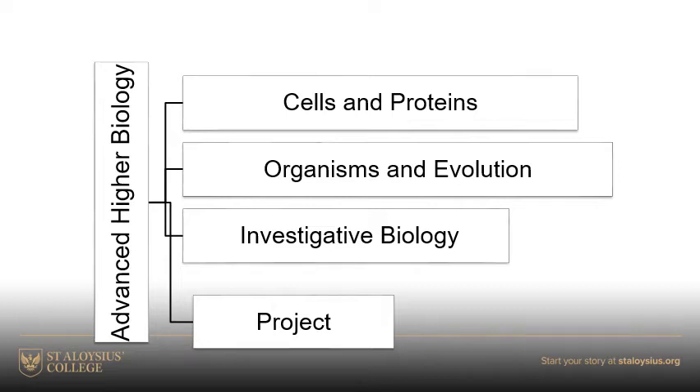The investigative biology unit is much more to do with the project — the investigative biology and the project really go hand in hand. It's very important to prepare well, and the investigative biology unit really helps to prepare you for the project. It runs through all of the different criteria: where you'll gain marks, where you'll lose marks. So it's very important.